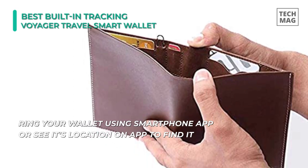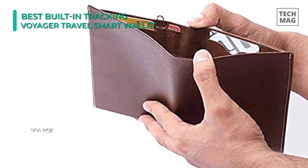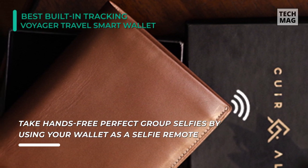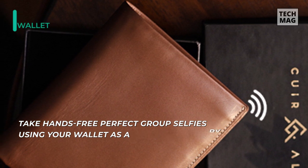It provides an intuitive, thumb-friendly card slot design — no more fidgeting to get your cards. It uses Chipolo tracking technology, which gives the wallet several cool features such as a wallet loss alert. You can also ring your wallet from your phone or ring your phone from your wallet with the Bluetooth range.